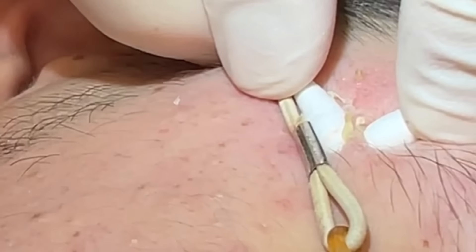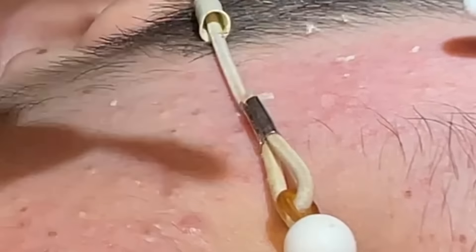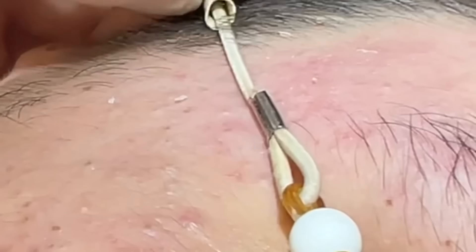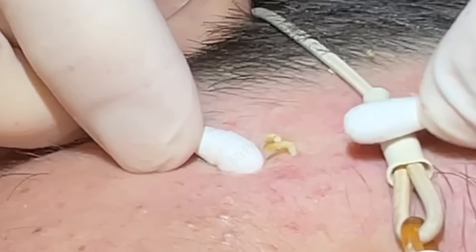A common question I see is: why do we have the crazy eye gear? It's twofold — sometimes these things pop out right onto the eyelids or into the eye, and the other reason is to protect the patient's identity so you can't see who they are. It's easier to answer in video.